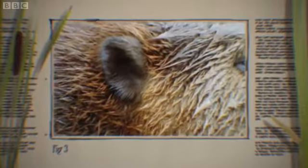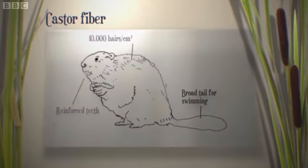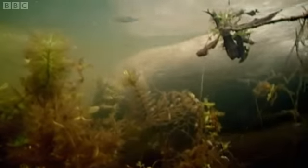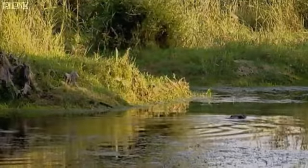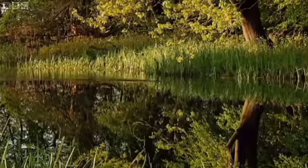There is one classic freshwater animal whose effects on the natural environment are far from subtle. In fact, they've always been hugely controversial. The beaver — an animal with the ability to build its own habitat, a bit like us humans. Having been extinct here for some 400 years, it's now on the verge of being reintroduced.